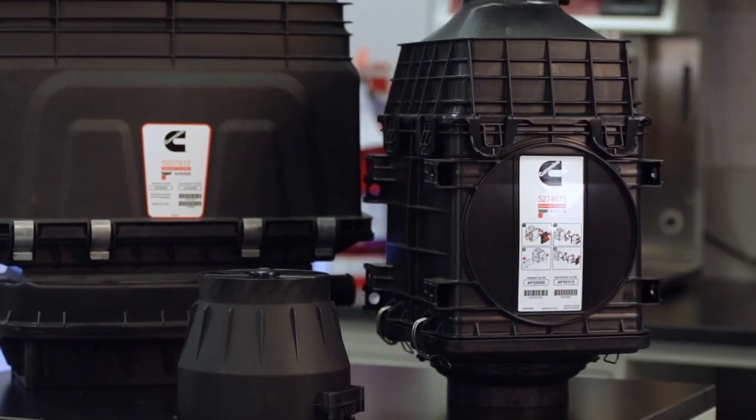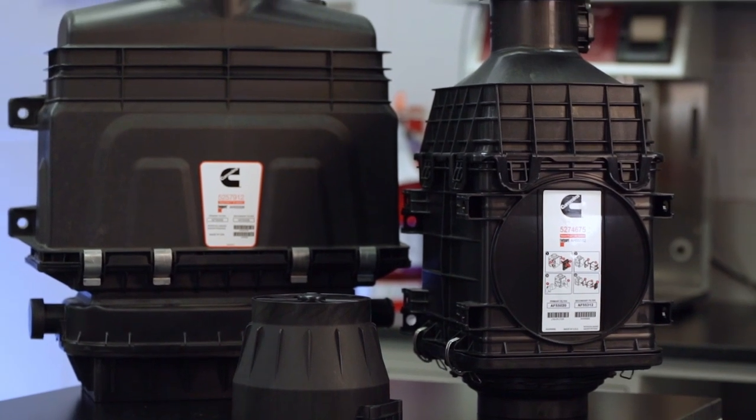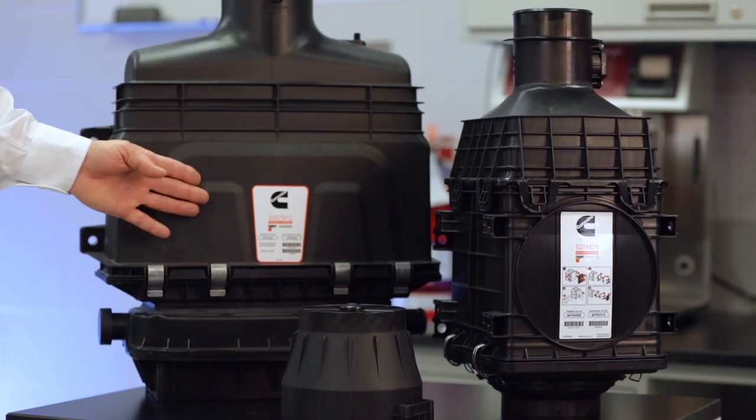The direct flow housing is constructed from an injection molded glass reinforced composite that provides a durable, rust-free, lightweight, and flexible design. By creating a modular system with the service element and housing, Cummins Filtration has unlocked an array of housing configuration options able to meet your specific needs across a wide range of equipment applications.